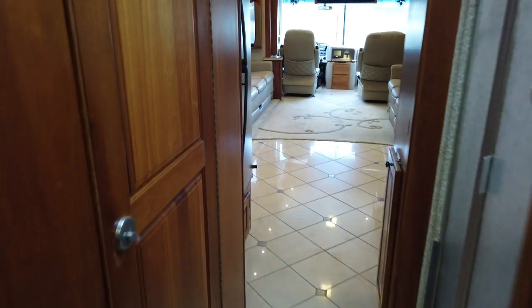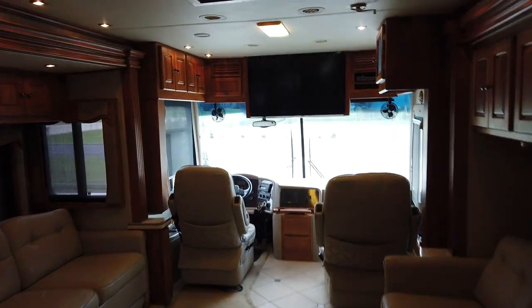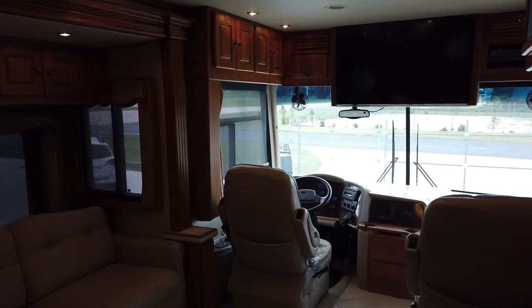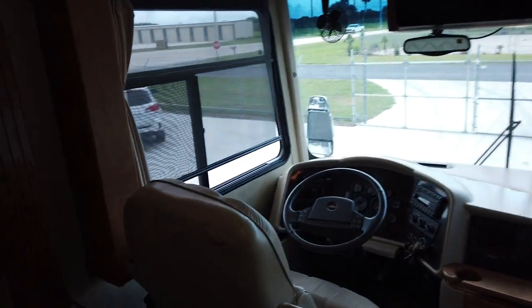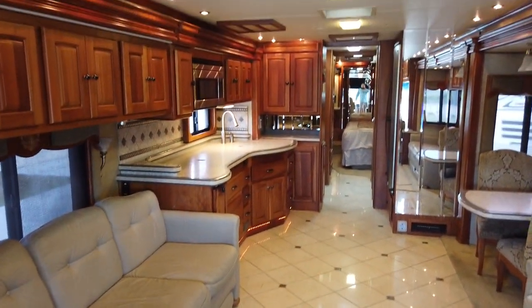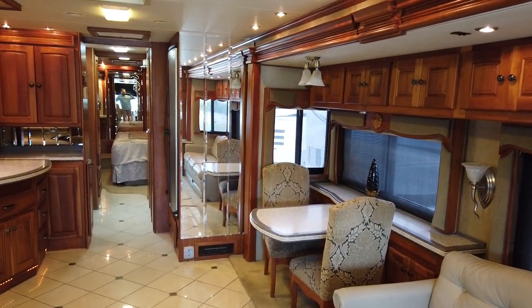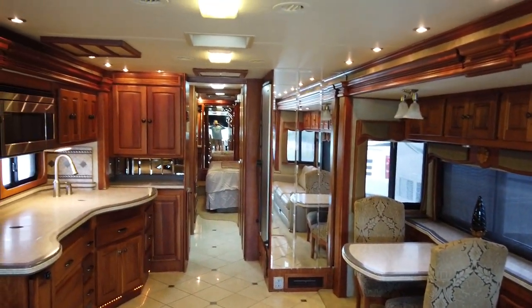I want to thank you for watching. You've just seen our 2005 45-foot Zephyr, 133,000 miles. It's going to be priced right to move quickly. Thank you for watching — until next time, I'm out.